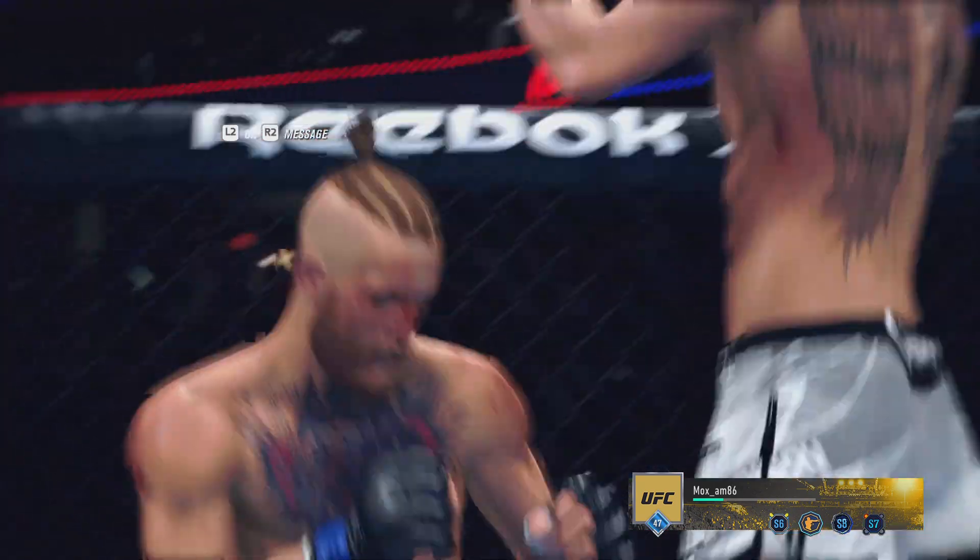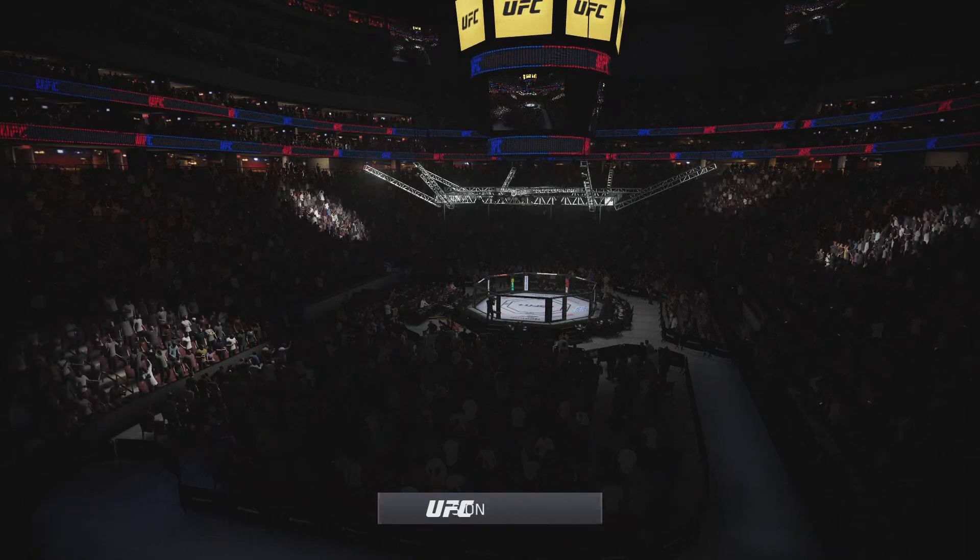Another highlight reel finish as the official decision is in.